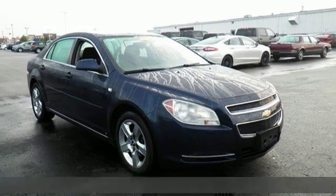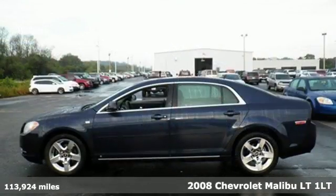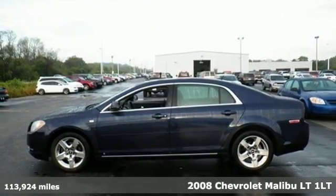It's a 2008 Chevrolet Malibu. This Malibu shifts your perception of what a mid-sized car can be.